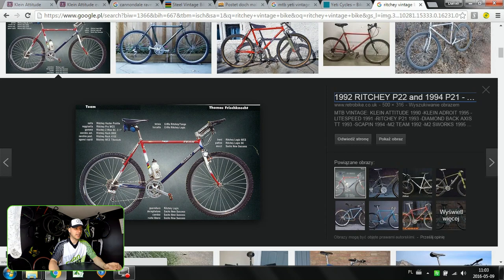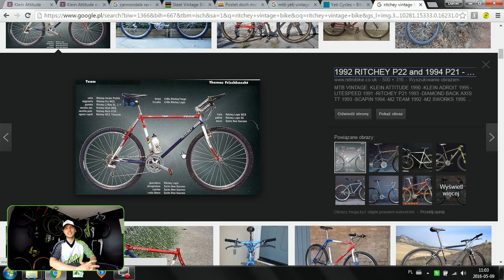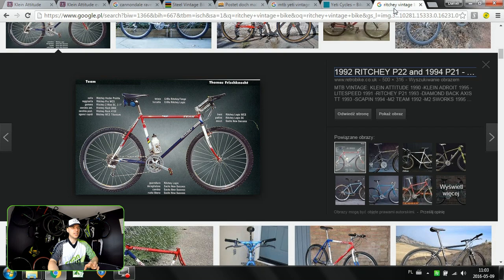And finally, of course it had to be here — that's the Ritchey steel bike, the Ritchey P21. That's the one that Thomas Frischknecht was just crashing the field with in mountain biking. This picture was found on retrobike.co.uk. The Ritchey P21 — you can find different pictures on Google for this one. Steel frame, steel design, and Tom Ritchey still does make those super awesome steel bikes. You can also check the website of Tom Ritchey.